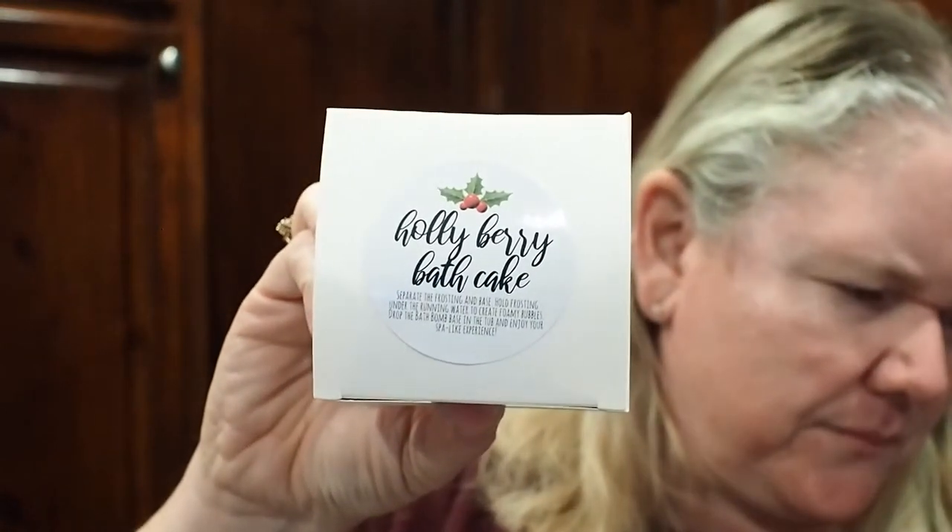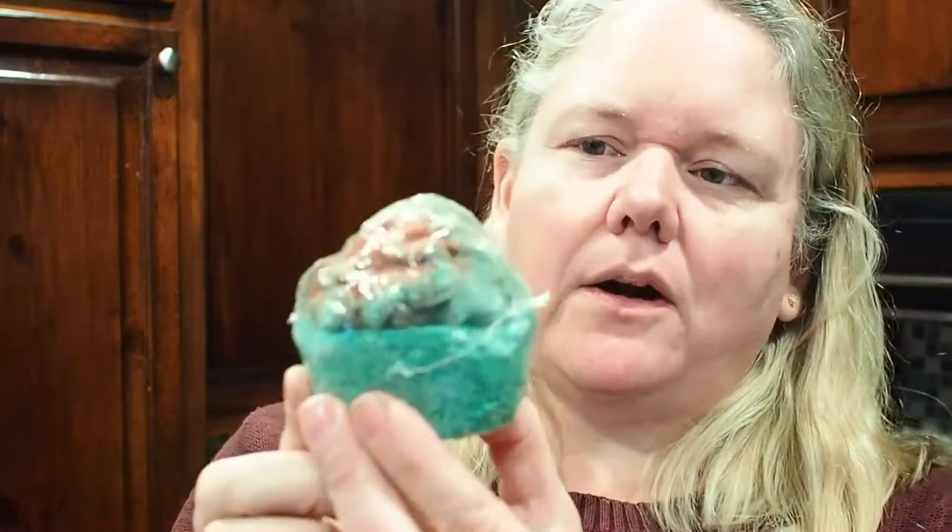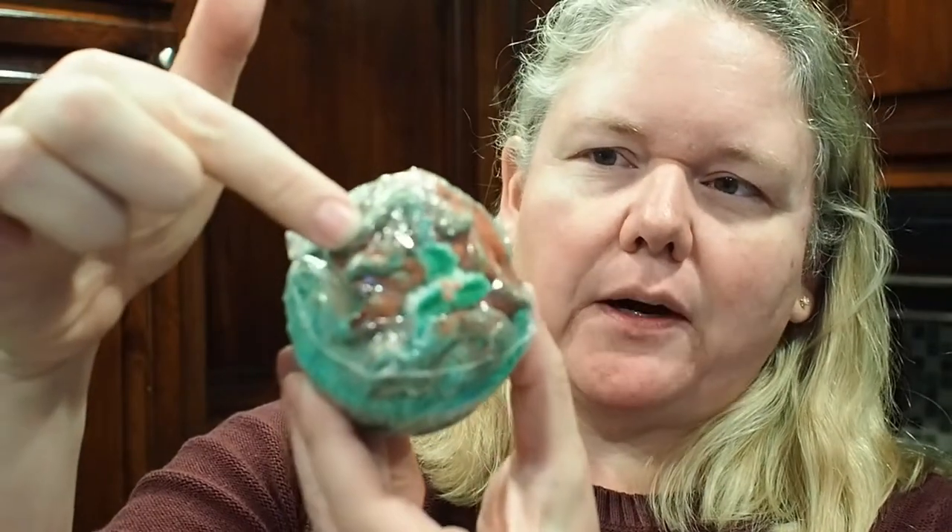This next item comes in a box and it's called the Holly Berry Bath Cake. You separate the frosting and the base — you hold the frosting under running water to create foamy bubbles, then drop the bath bomb in. So it's a twofer: the frosting is a bubble bar and the bottom is a bath bomb. Super cute — basically like a Christmas cupcake, and it smells just like Christmas. Some items she makes herself and some she sources; both of these she made.